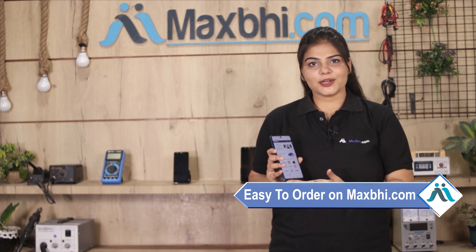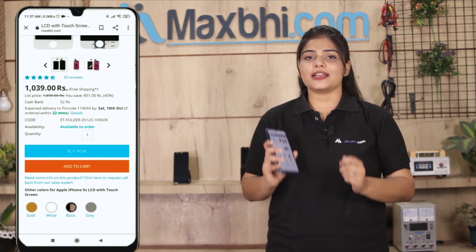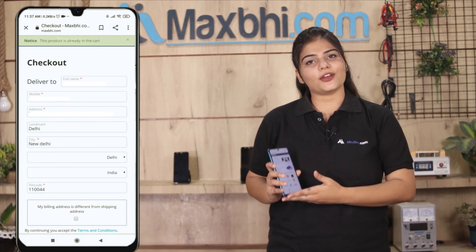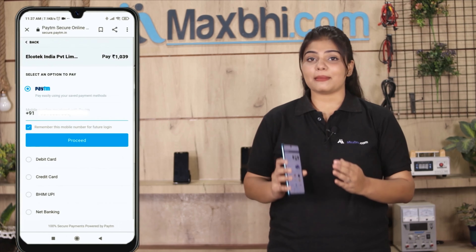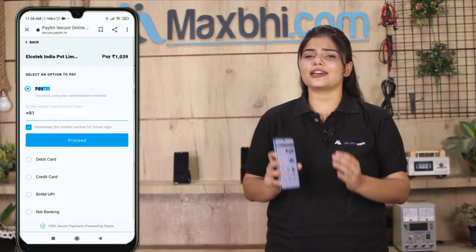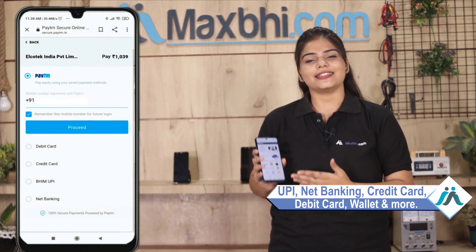Go to our website Maxp.com, search and go to the product page, and click on it. Fill in your name, mobile number, and address to place your order. After the order, you can proceed to the super secure payment page, where almost all payment methods are accepted, such as UPI, Net Banking, Credit or Debit Cards, Wallets, and more.